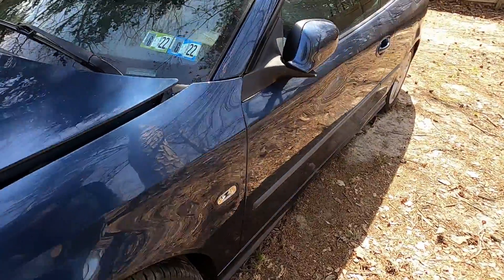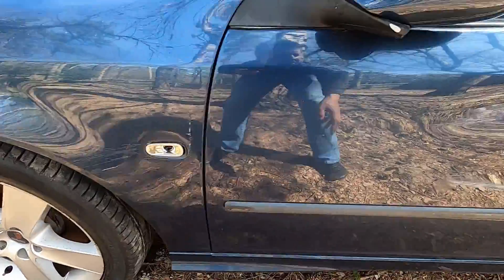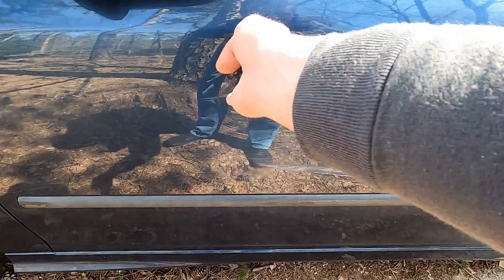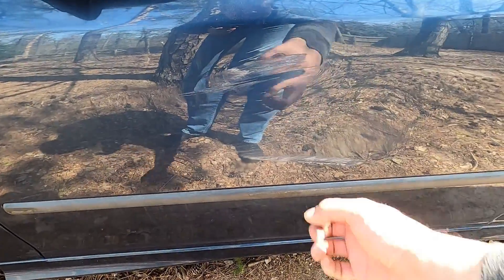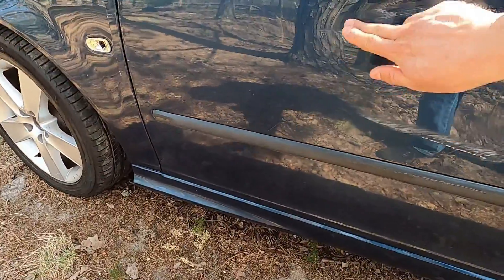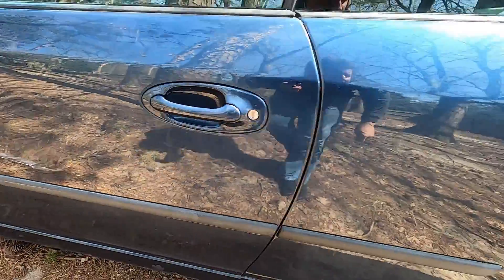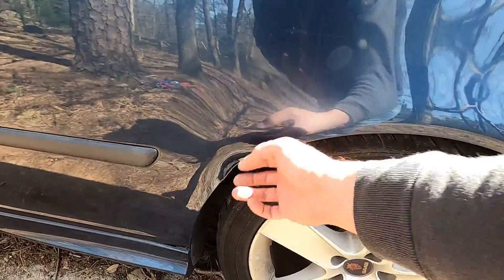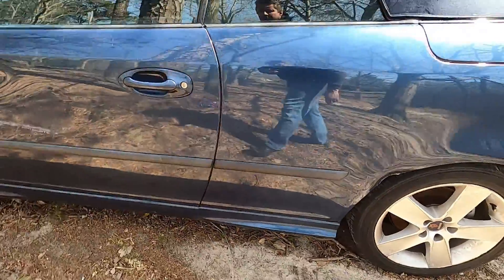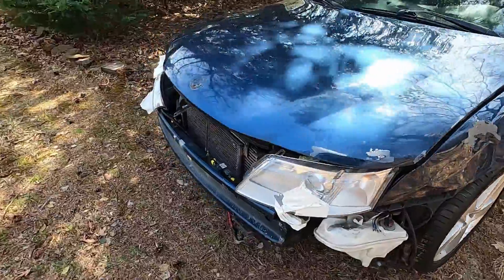Here we have some small things — like here, a blinker I will replace. I have a small dent here; I can just pull it. I don't know if it even needs polishing — well, probably I'll just polish it. Some small things here also — PDR, paintless dent repair. The main thing is here.